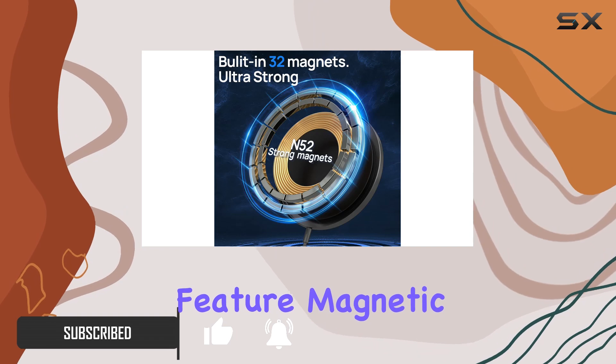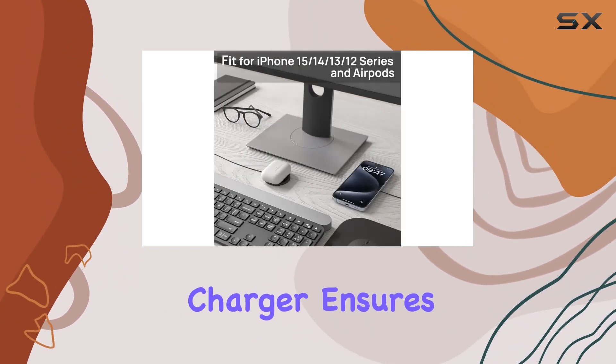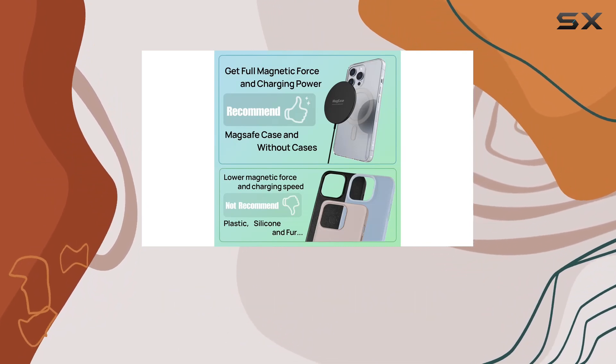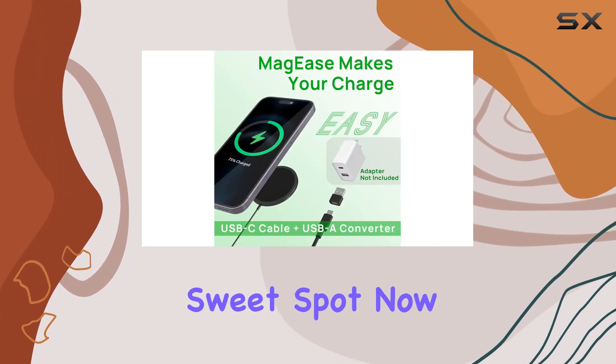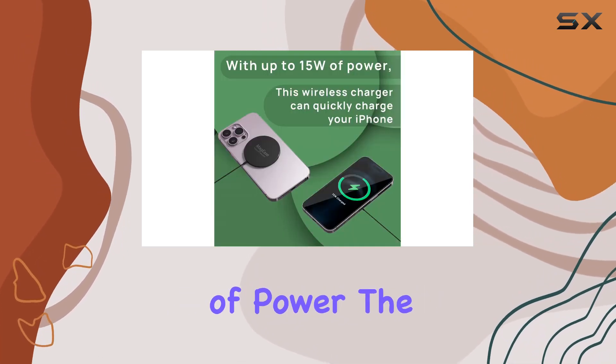The standout feature is magnetic alignment. With 32 built-in magnets, this charger ensures a perfect alignment with your iPhone, optimizing charging efficiency. No more fumbling to find the sweet spot.